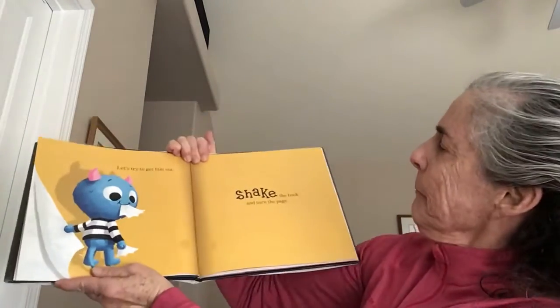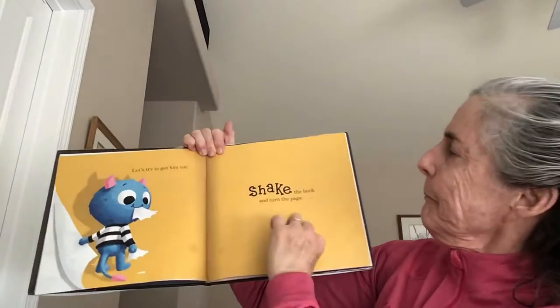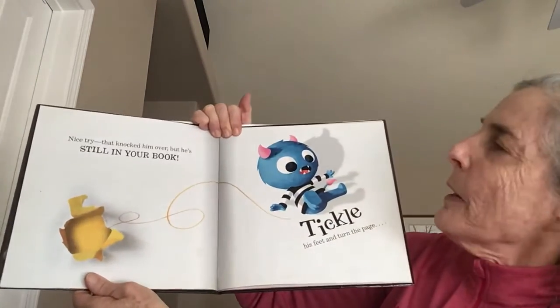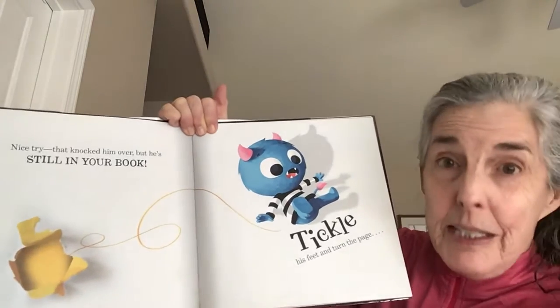Shake the book and turn the page. Nice try. Then knocked him over, but he's still in your book.